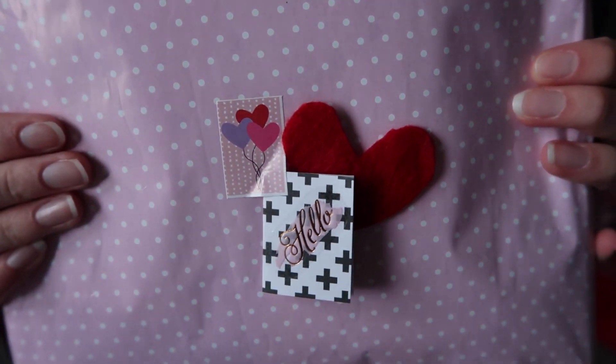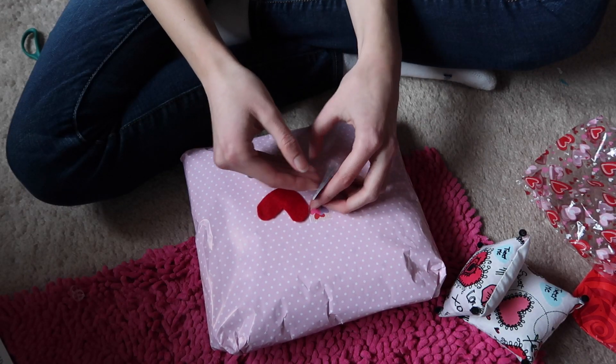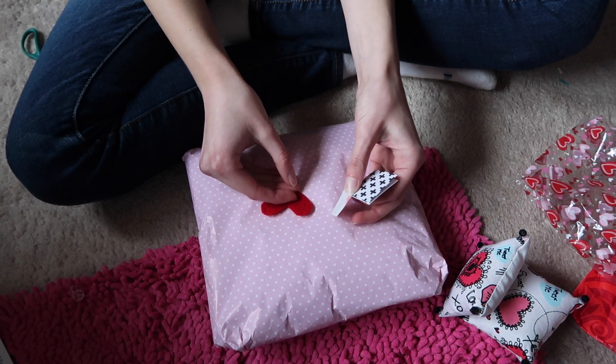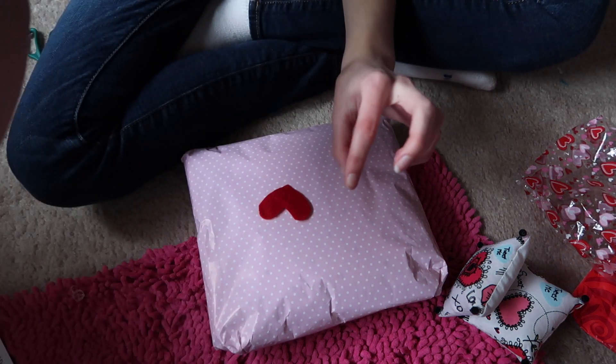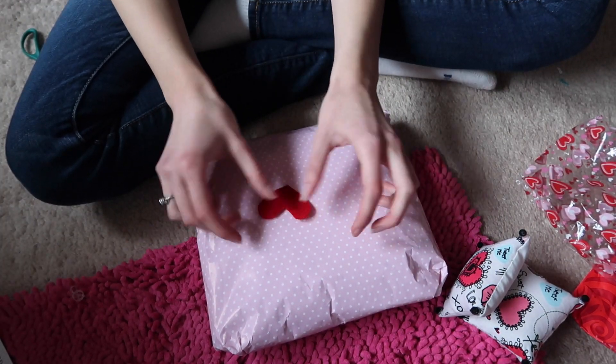Package appreciation — thank you, Libby Chantel. It's so cute, I don't want to rip it. And then there's a little felt heart, which is adorable.